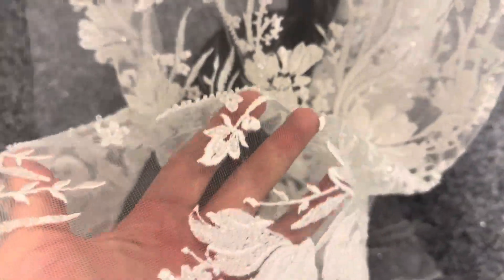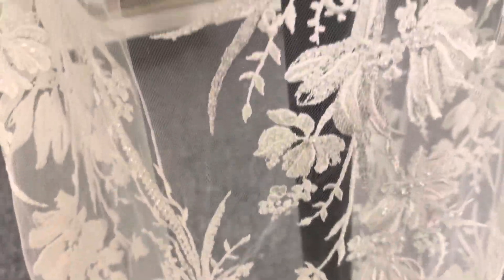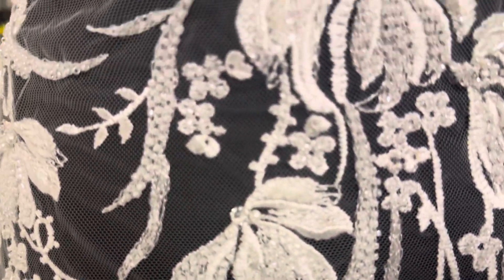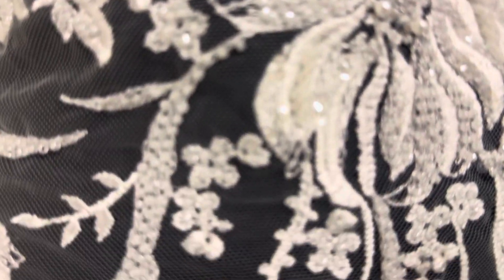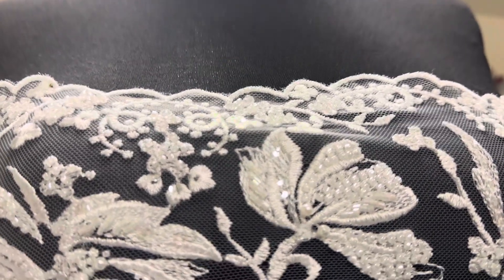The base is an ivory tulle and it's been delightfully embroidered with this floral pattern and then embellished with an array of beads, pearls, and sequins.